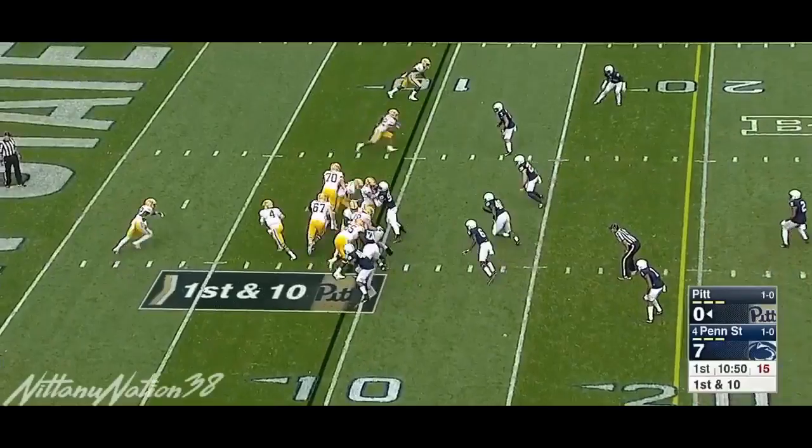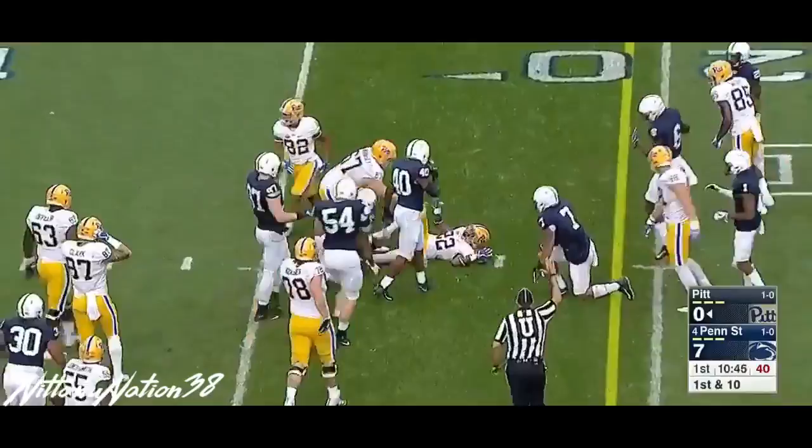Horrell still in at running back with the injury to Oleson, and he finds a nice hole on the left side. Points soon are going to be very important for him. Double stack as they went with the receivers.